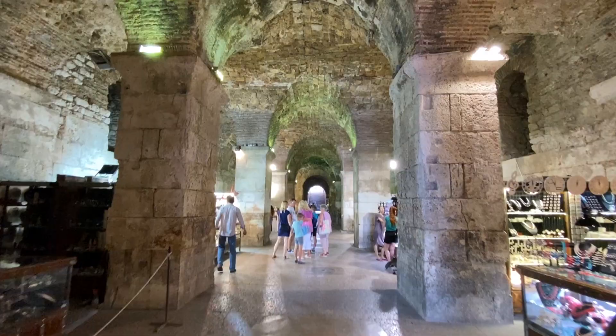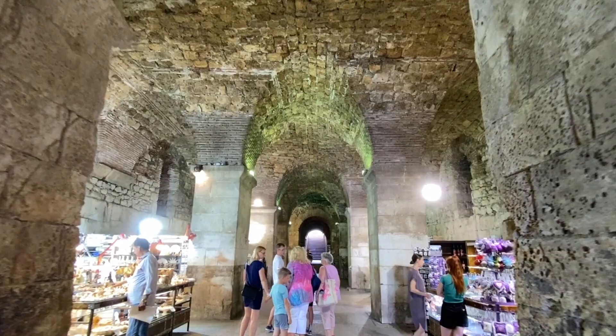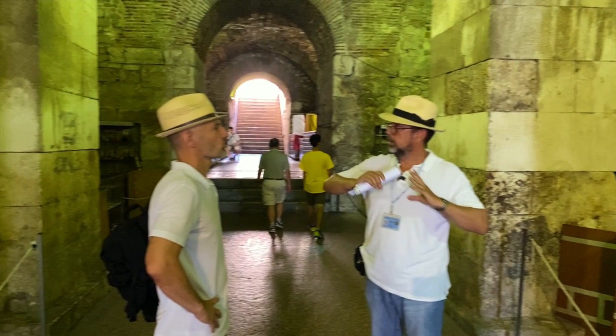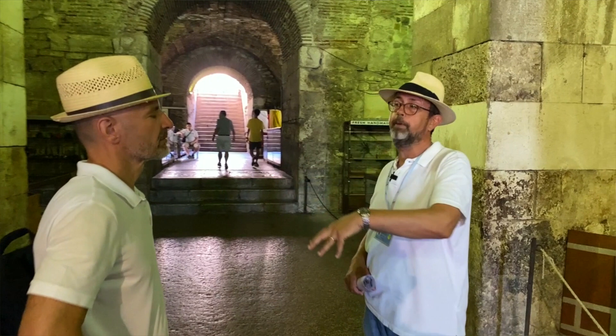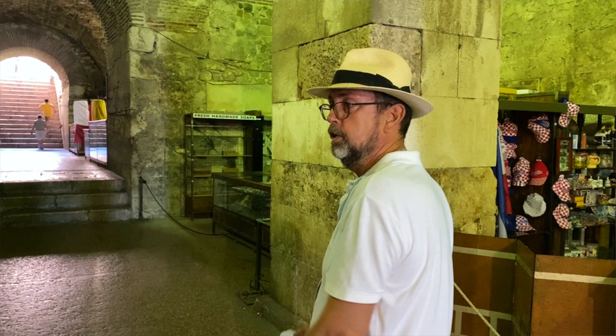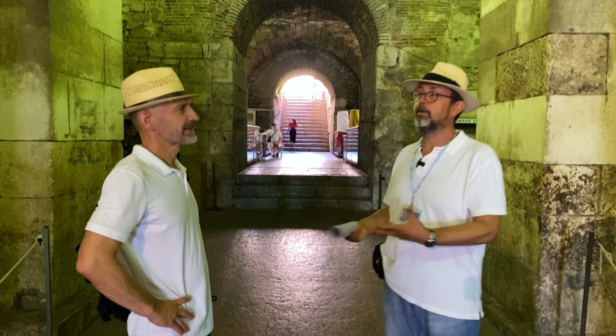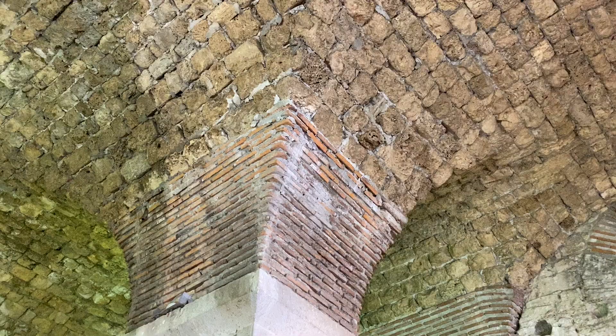What were these basements for? Basements were built to support what was upstairs. There are about 60 rooms in both wings throughout the structure, and each one of those rooms was an exact copy of something that existed upstairs — just like today when you build a house, all the main walls go to the ground. The Romans invented that.